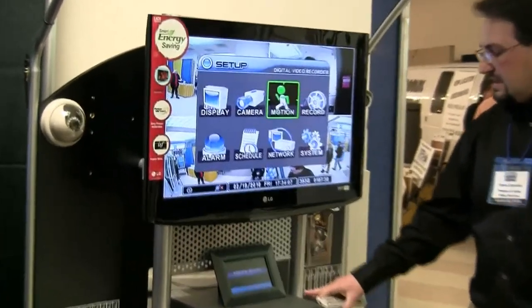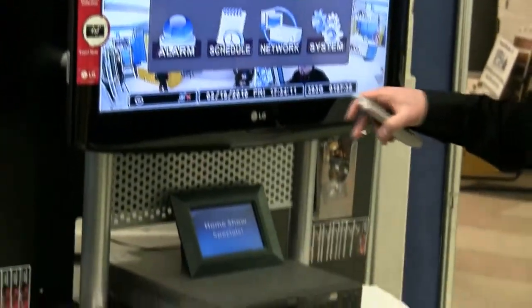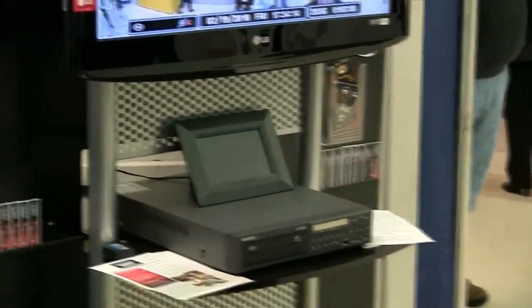Again, this whole set — the DVR, four cameras, and a power supply — is all going to be $1,399.